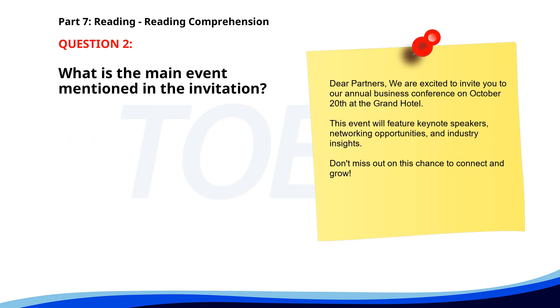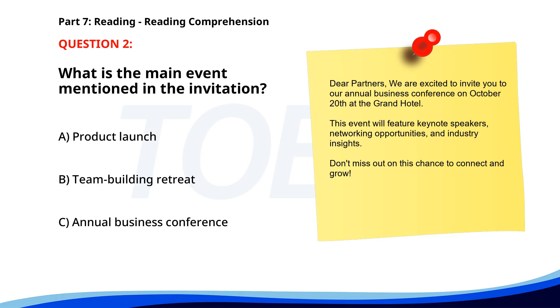Number 2. 'Dear partners, we are excited to invite you to our annual business conference on October 20th at the Grand Hotel. This event will feature keynote speakers, networking opportunities, and industry insights. Don't miss out on this chance to connect and grow.' What is the main event mentioned in the invitation? A. Product launch. B. Team building retreat. C. Annual business conference. The correct answer is C: Annual business conference.